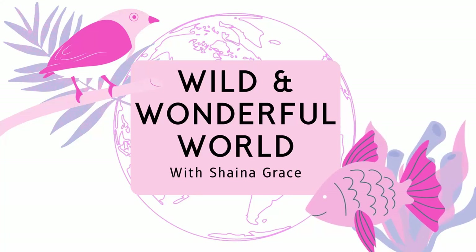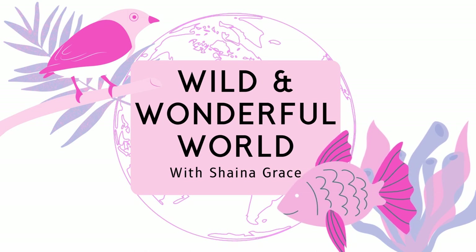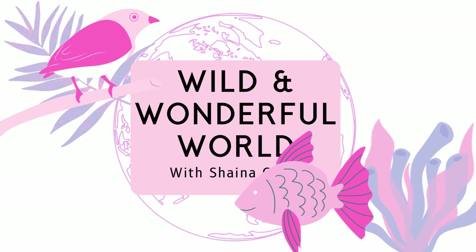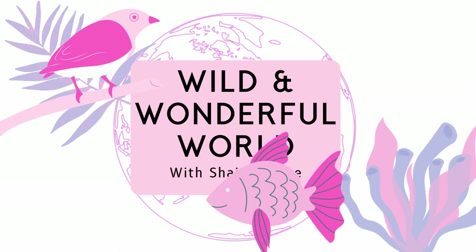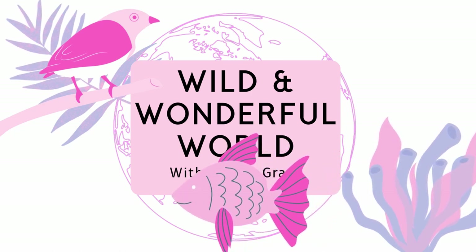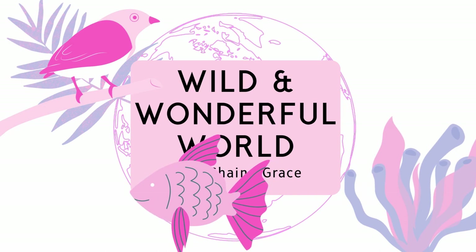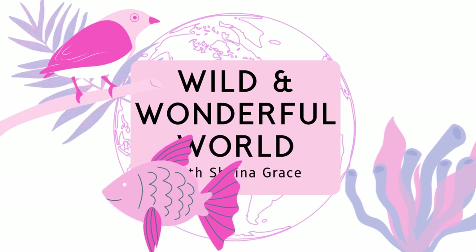Say you're an esteemed scientist on one of the exciting California Academy of Sciences expeditions. You've just gotten a specialized scuba certification for deep diving, and you're on your way down into the ocean water. Light slowly starts to fade, your color perception just gets more and more blue, as the fantastical colors of shallow reefs disappear to the depth you're adventuring to. This week on Wild and Wonderful World with Shana Grace, we're venturing into the Ocean's Twilight Zone.